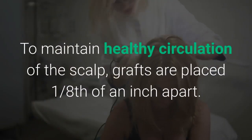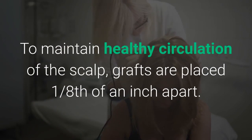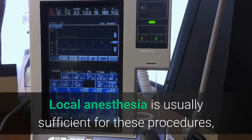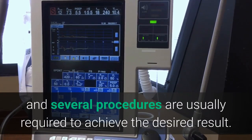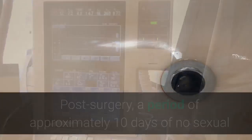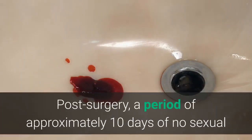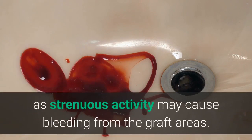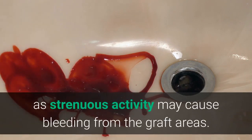To maintain healthy circulation of the scalp, grafts are placed one eighth of an inch apart. Local anesthesia is usually sufficient for these procedures, and several procedures are usually required to achieve the desired result. Post surgery, a period of approximately 10 days of no sexual or strenuous activity is recommended, as strenuous activity may cause bleeding from the graft areas.